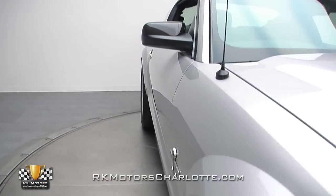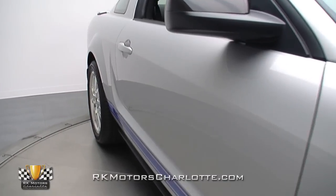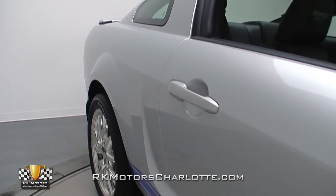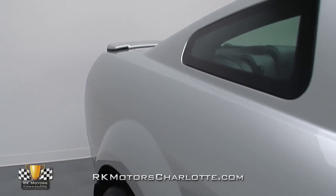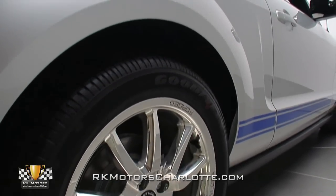Thanks to exceptionally low mileage and a life spent mostly indoors, this factory-fresh Mustang is essentially brand new in every way. The guys in Ford's design studios must have known that people spending more than $80,000 on a new car expect a different level of fit and finish — and with this top-of-the-line coupe, they certainly delivered.